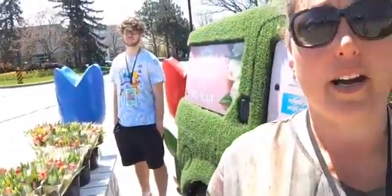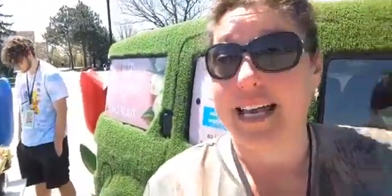We've got a flower cart out today — tulips are $20 each or two for $30. We've got daffodils at $3 each, and a whole box of them for $40.